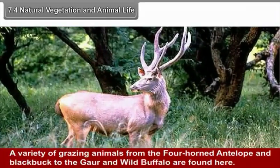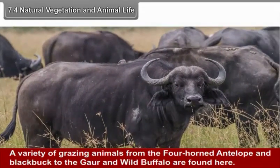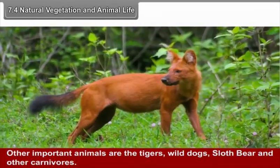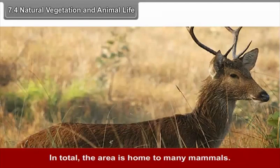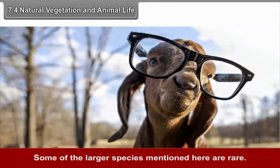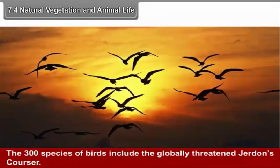A variety of grazing animals — from the four-horned antelope and blackbuck to the gaur and wild buffalo — are found here. Other important animals include tigers, wild dogs, sloth bear, and other carnivores. The area is home to many mammals, and some of the larger species are rare. The Indian giant squirrel is endangered. The 300 species of birds include the globally threatened Jerdon's Courser.